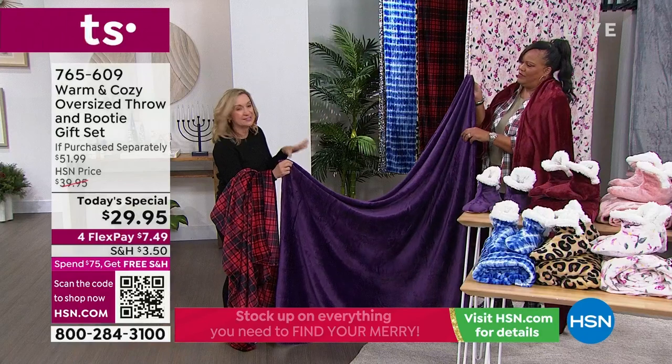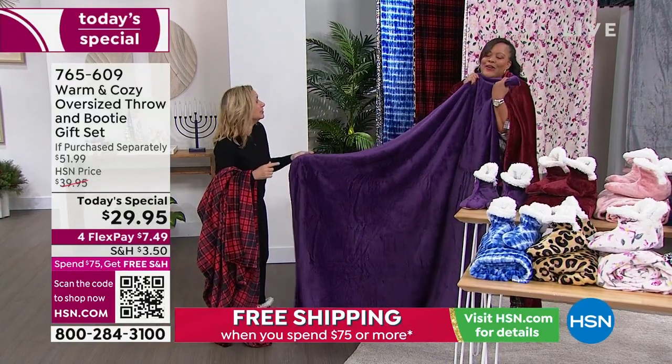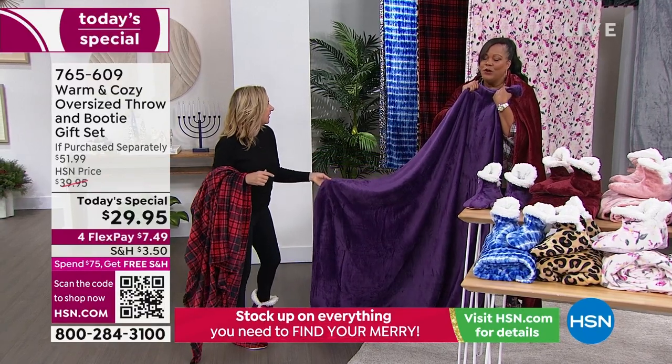This is our micro plush and the quality is exceptional. These wash beautifully — it's not going to fade, pill, or shrink. You can even wash the booties. Everything we're showing you, you throw in the wash, tumble dry low.